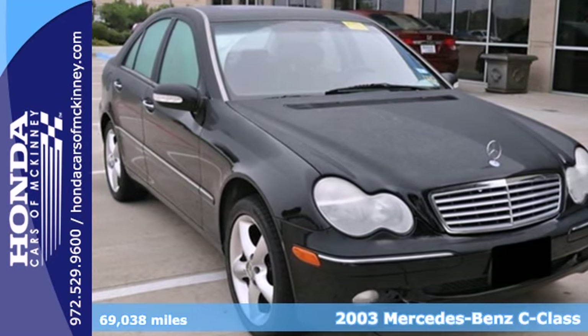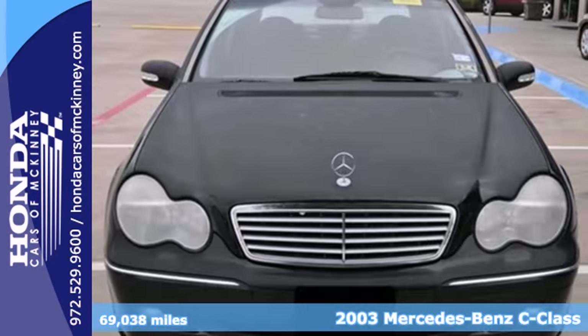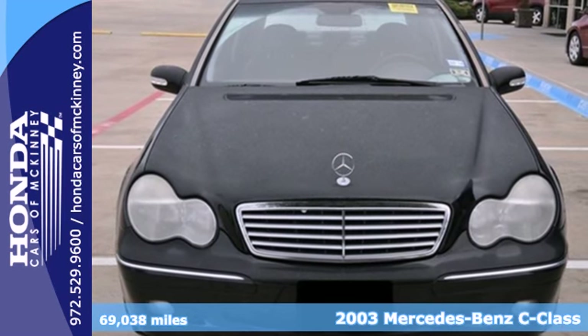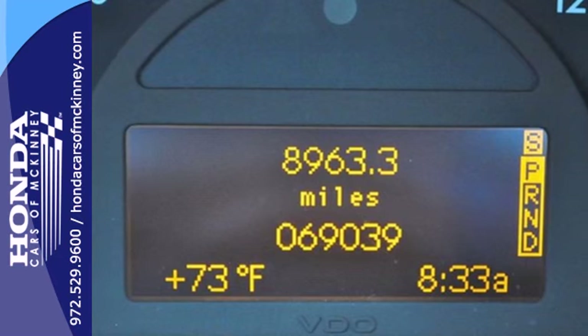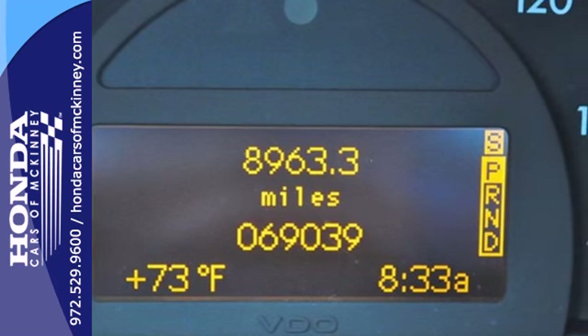Here's a 2003 Mercedes-Benz C-Class. It has standard features including air conditioning with automatic multi-zone climate control, leather seats, keyless entry, power heated mirrors, and a leather shift knob.